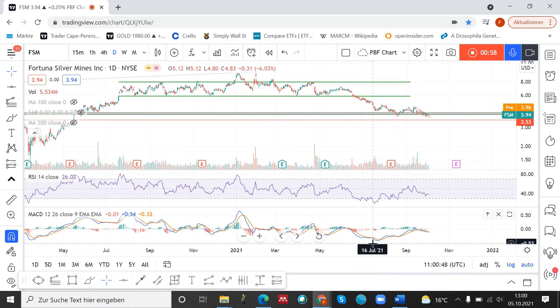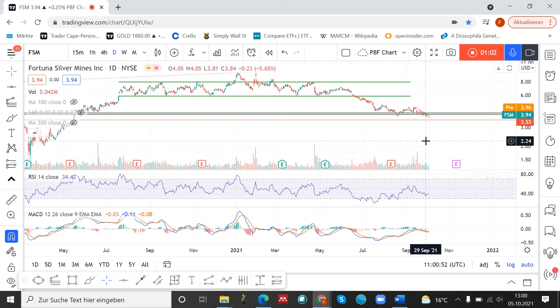If we take a look at the MACD, we have the same positive divergence. So from the indicators, or from the momentum perspective, we have a lot of signs that we might witness some reversal in the future.